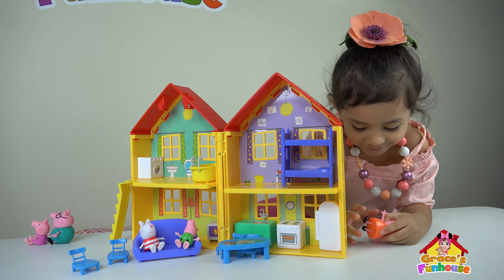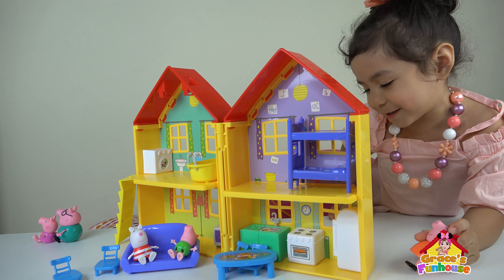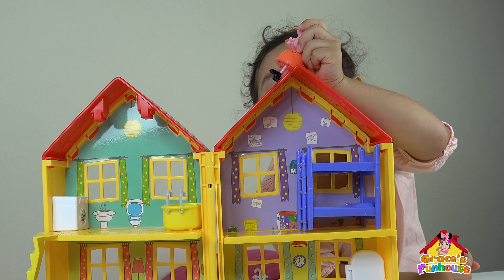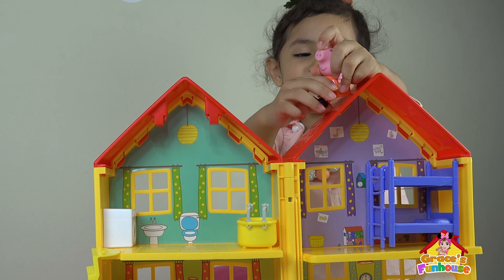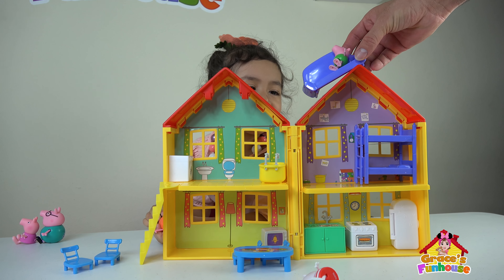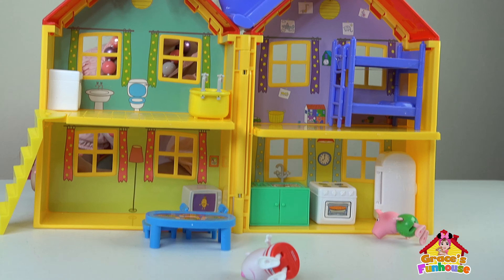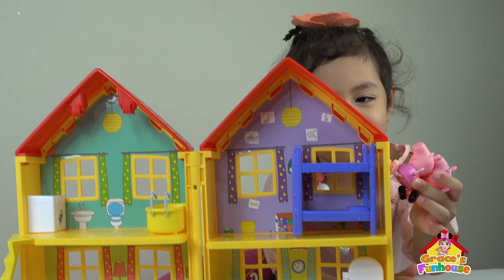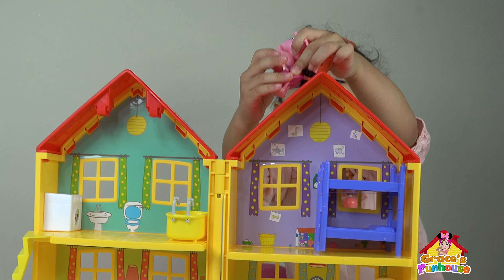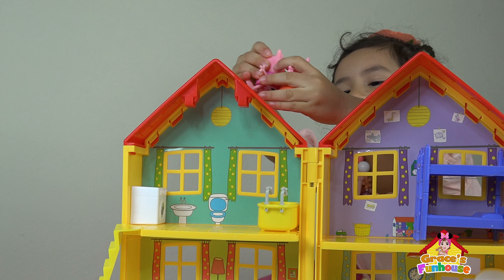Mommy pig! Okay, let's get the mama pig! Let's do it! I'm super fast! Woo! That's funny! Okay! Peppa's going to slide with Mommy the pig! Woo!